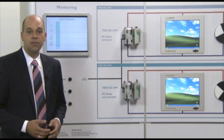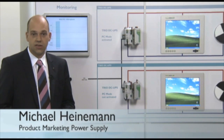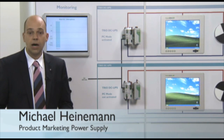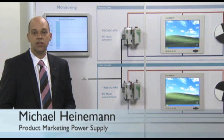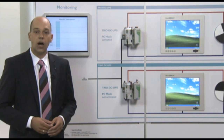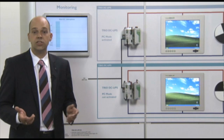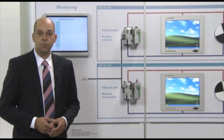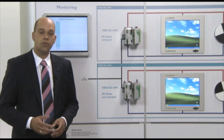The industrial PC is the heart of an automated system. Its 24V power supply must keep up to the highest expectations to achieve maximum system availability. The new uninterruptible power supply, TRIO UPS, for the first time offers a function package specifically developed for industrial PCs.